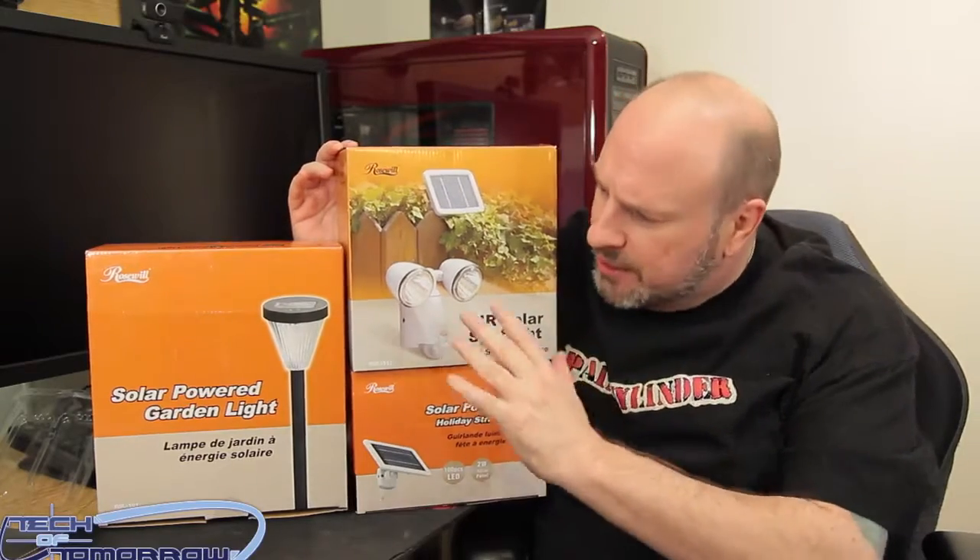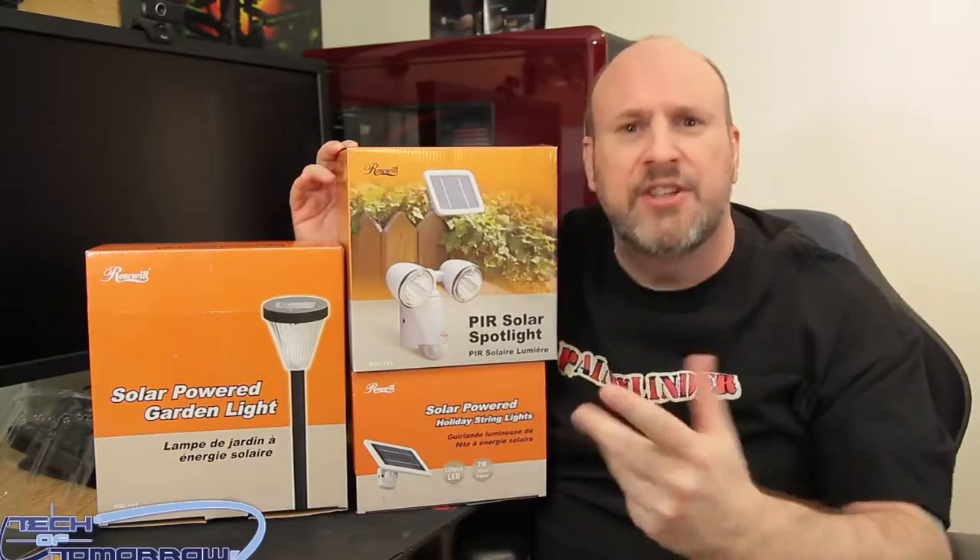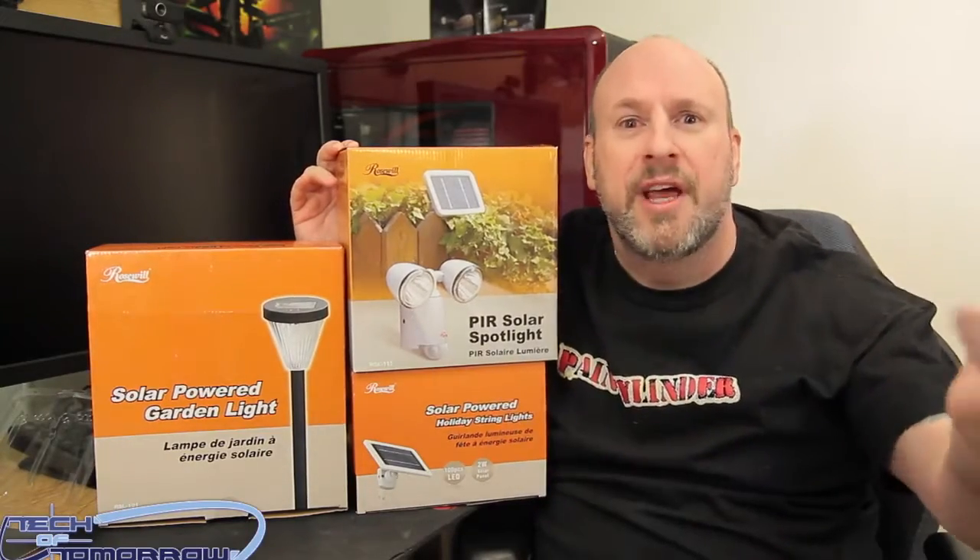That's right, we've had three products right here from Roseville. Automatic lights keep the bad guys in the light so the camera can capture them and you can catch the criminal and throw them in jail.